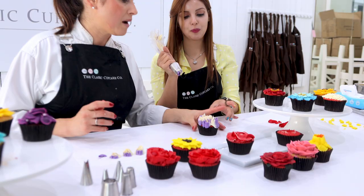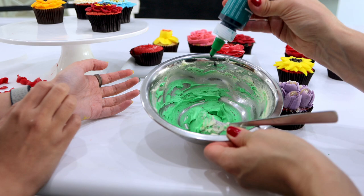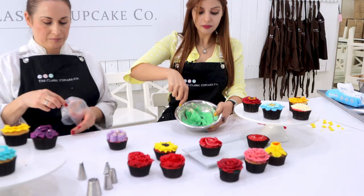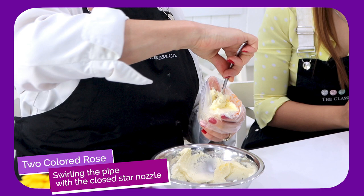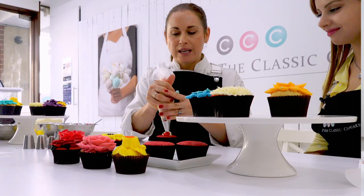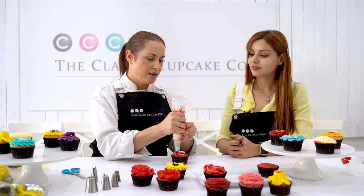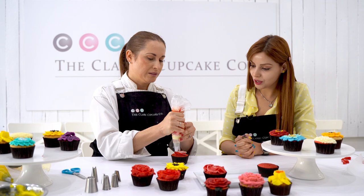So now that you feel proficient in that, shall we do it again? Finally when I could create one perfect one, Anna added some dreamy leaves to it. We're preparing for the second type of rose, which was super easy and quick. We're starting perpendicular to the cupcake, squeezing and gently and slowly easing our way around the rose.